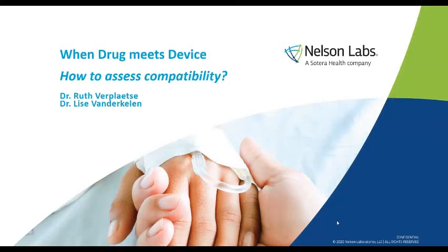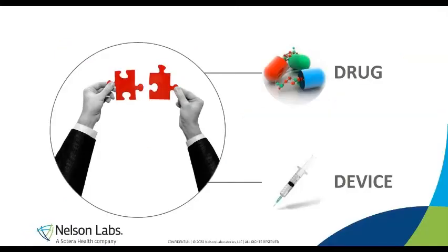Hi everybody and thank you for joining this webinar. Today Ruth and I will be talking about when drug meets device and how to assess compatibility. As the title says, we're going to talk about a combination of drugs and devices. It is something that we're very passionate about, and how to assess their compatibility is the main topic of today.